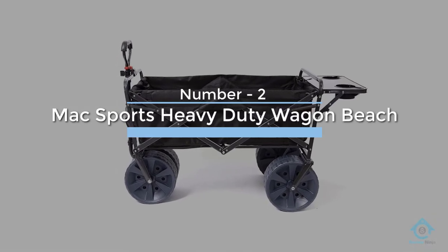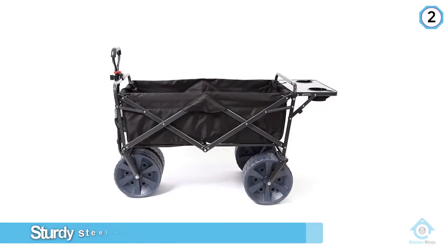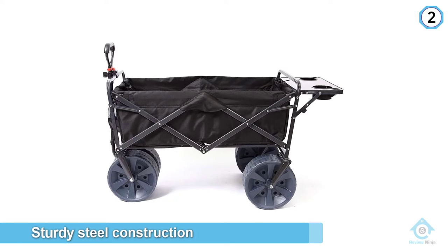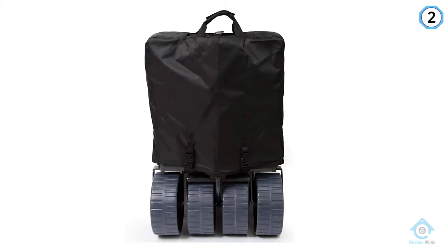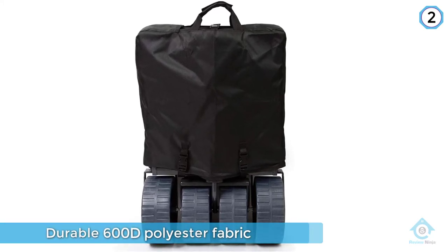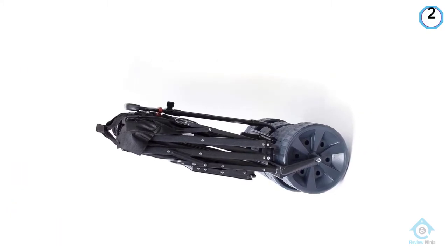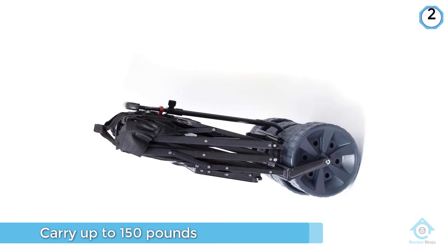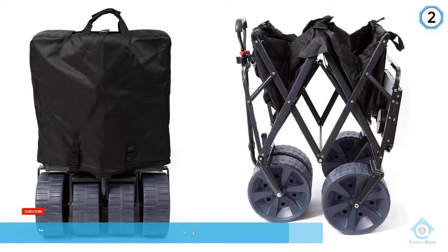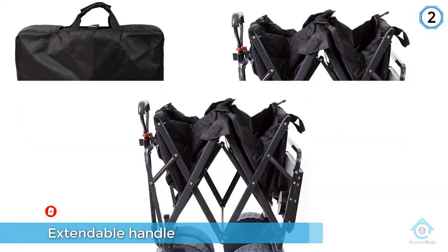Number two: Max Sports Heavy-Duty Wagon Beach. This model boasts a sturdy steel construction and durable 600D polyester fabric, but stands out for its giant 4-by-10-inch wheels. By distributing weight more effectively, they allow the beach cart to function even on loose sand. The cart measures 36.2 by 21.4 by 24.6 inches and can carry up to 150 pounds on compact ground or 50 pounds on deep sand. Use the extendable handle to reach your chosen picnic spot, then unpack your meal onto the folding flip table at the rear of the cart.